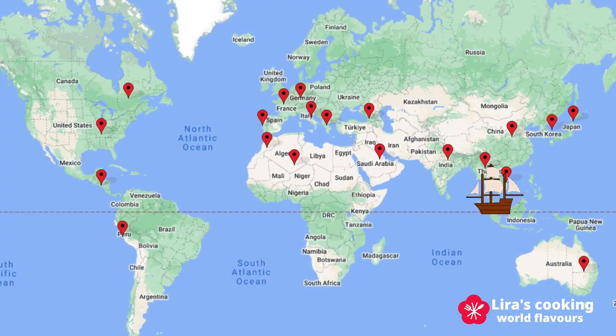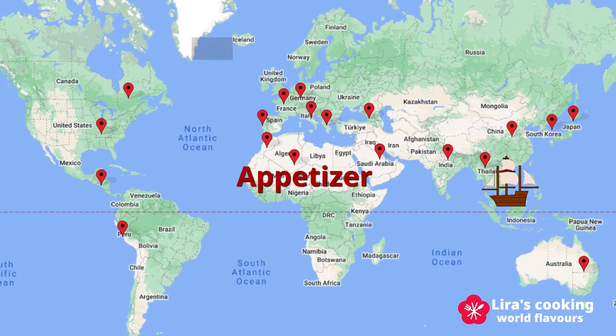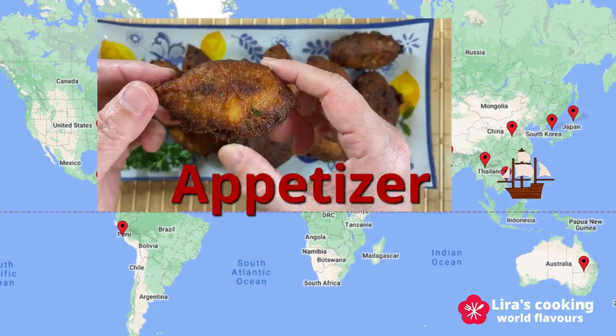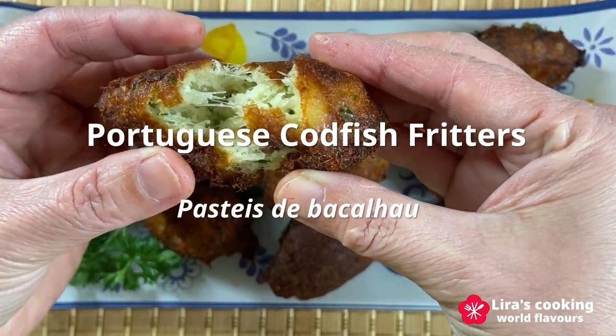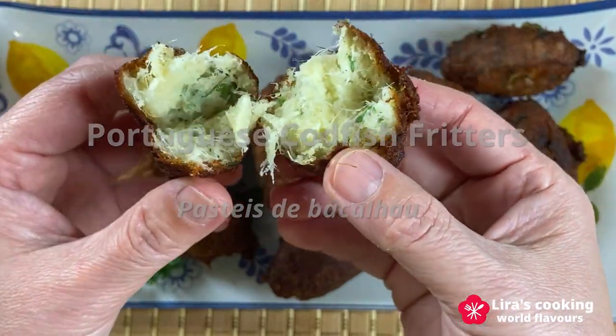For the appetizer, we have Portuguese codfish fritters, Pastéis de Bacalhau, a very popular Portuguese dish made from salted and dried codfish, potatoes, and eggs.